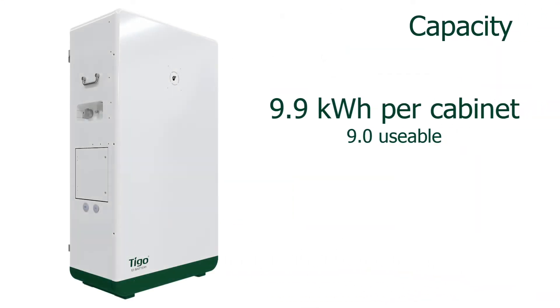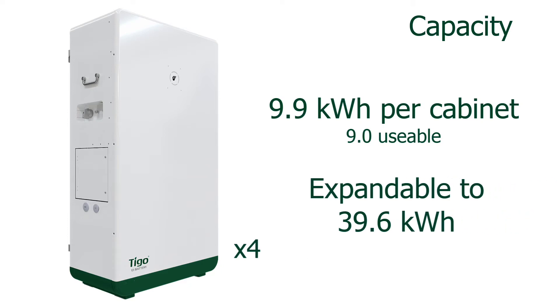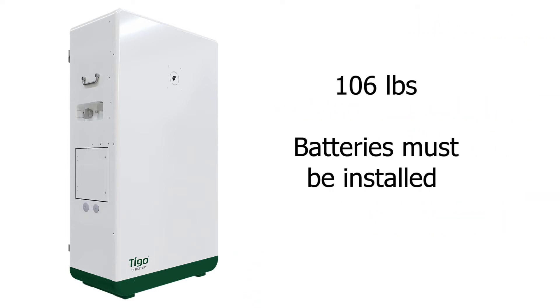The Tygo EI battery has a total capacity of 9.9 kilowatt hours to 90% depth of discharge. The system capacity can be expanded up to four cabinets for a total of almost 40 kilowatt hours. The cabinet weighs about 100 pounds and does not ship with the batteries installed.